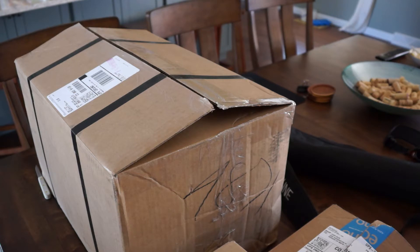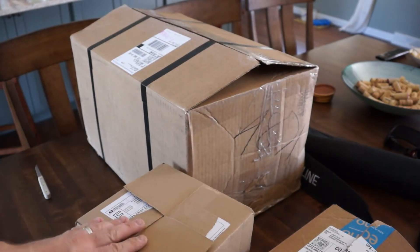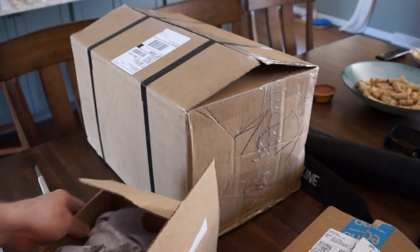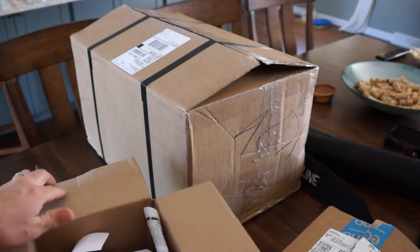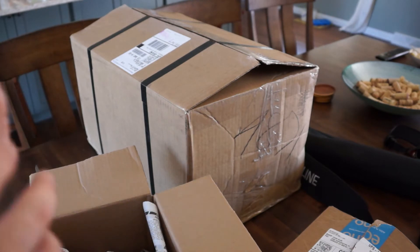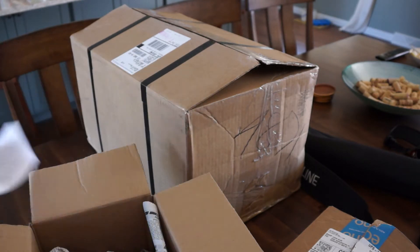So without further ado, let's go ahead and get into all the equipment I got today. I actually have more on the way, but it's not going to be here until Monday. So first, let's just kind of push back the big box and we'll open this small one. These actually went to my wife's office, so she opened the two smaller ones. She didn't open the big one, but it looks like in this first box I got a little note from Happy Fish Online.